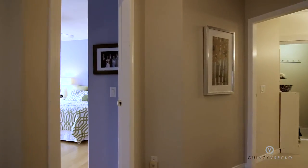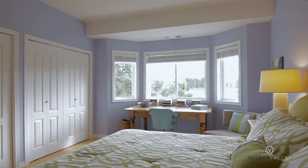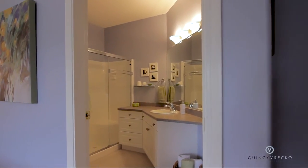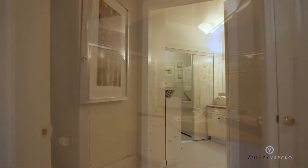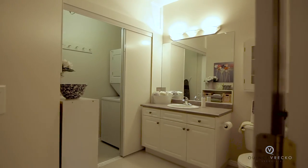Down the hall you will enter the master suite. It is spacious and bright, with an ensuite featuring a one-piece wrap-around shower with glass doors. The main floor bath combines the laundry room with stackable appliances.